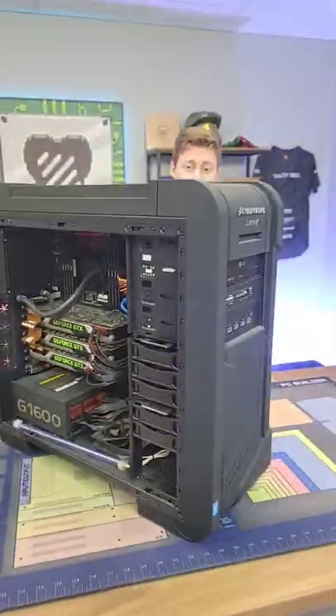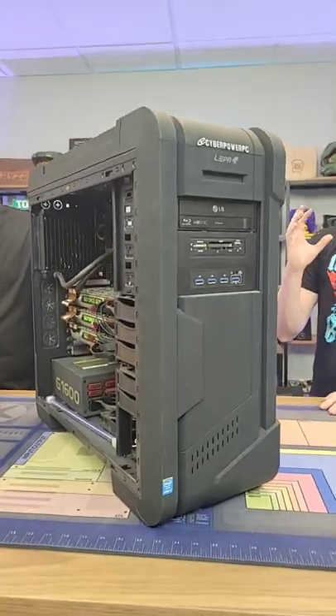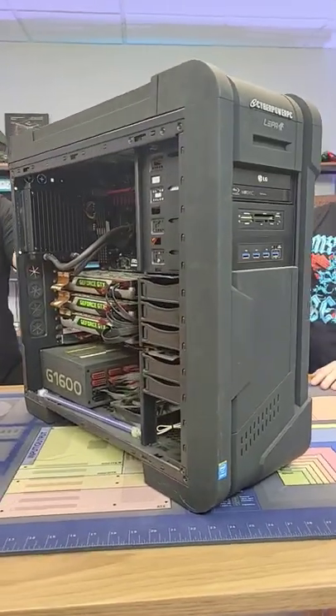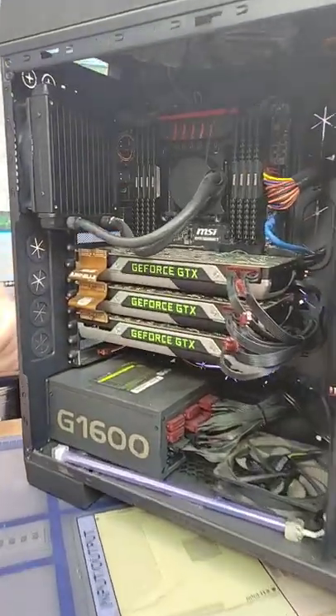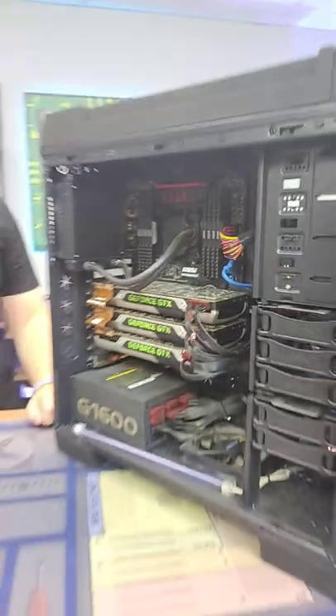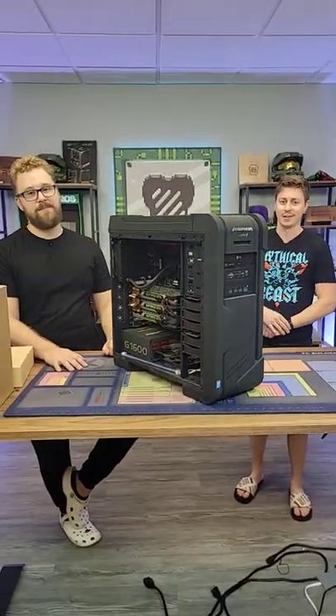Back then with 8 cores and 16 threads you were definitely paying a pretty premium — this computer was around nine grand. It even has eight by eight gigs of DDR4, and yeah, back then that was $1,800 alone. Pretty crazy — a PC that's now worth maybe six to eight hundred bucks.